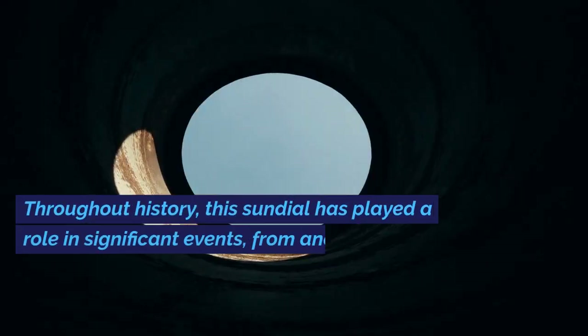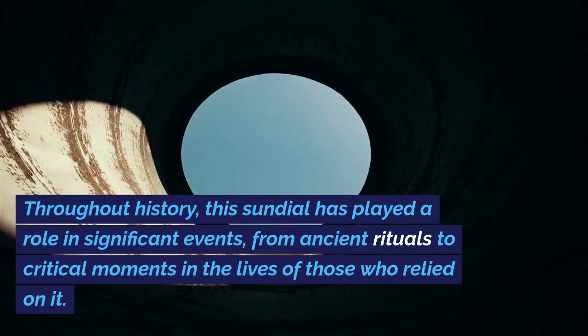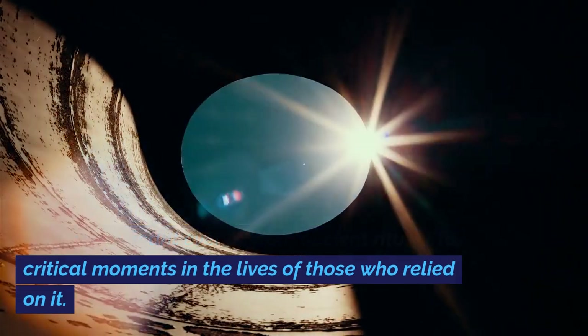Throughout history, this sundial has played a role in significant events, from ancient rituals to critical moments in the lives of those who relied on it.